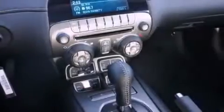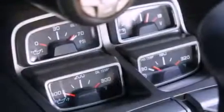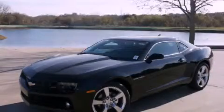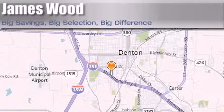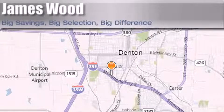With an EPA estimated rating of 30 miles per gallon on the highway, this vehicle pays off in the long run. Contact us today and schedule your opportunity to see this vehicle in person. James Wood Auto Park is located at 3906 Interstate 35E South in Denton. Our goal is to exceed all of your expectations to ensure that you'll return for future visits.